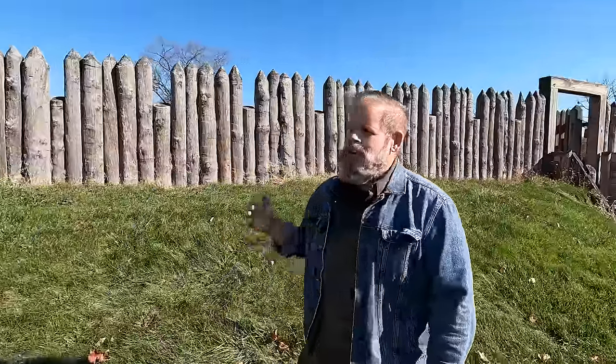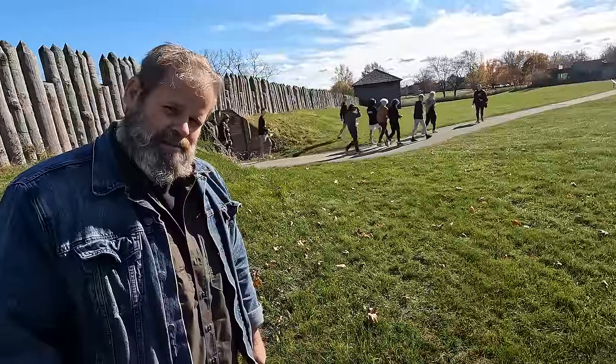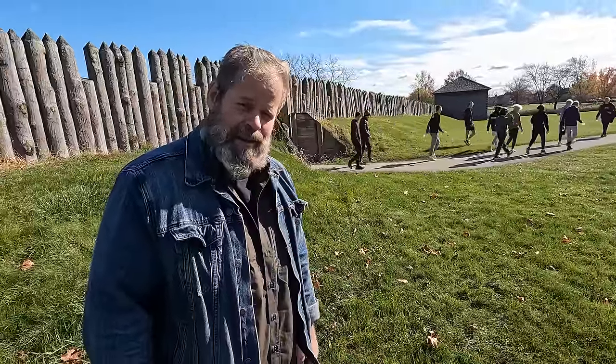This is Fort Meigs historic site near Perrysburg, Ohio, and we're near the route of Hull's Trace. I'm Chuck, I'm Poppins, and the channel's Restless Viking. Let's explore this lifeline.